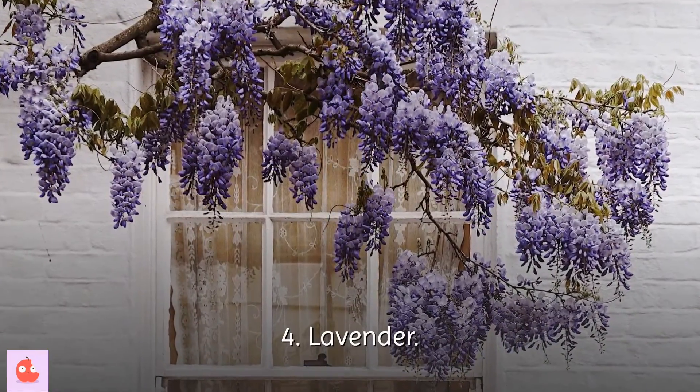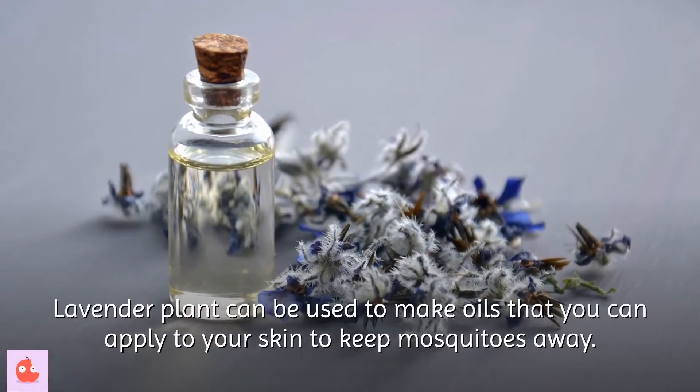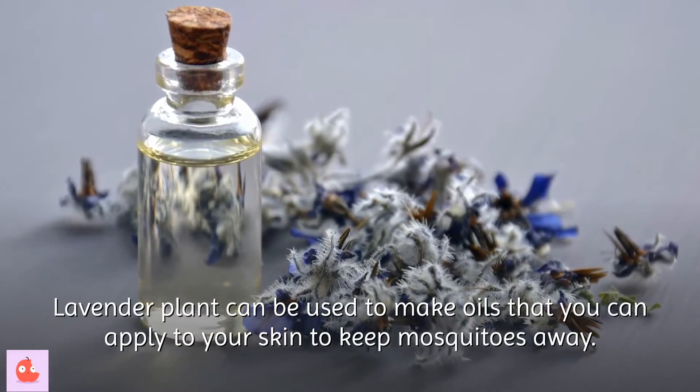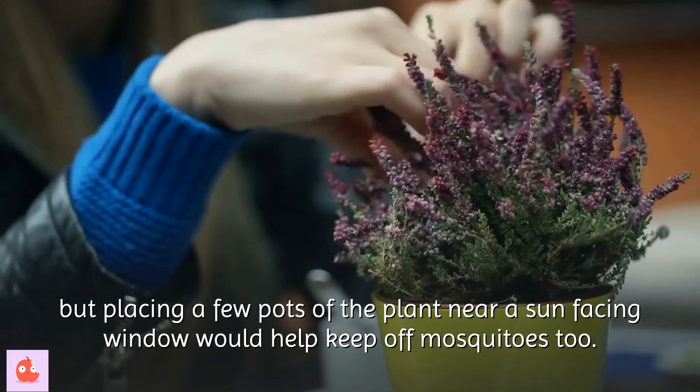4. Lavender. Lavender has a very nice and therapeutic scent, and this smell is a repellent for mosquitoes. The lavender plant can be used to make oils that you can apply to your skin to keep mosquitoes away. Lavender plants do better outside, but placing a few pots near a sun-facing window would help keep mosquitoes away too.